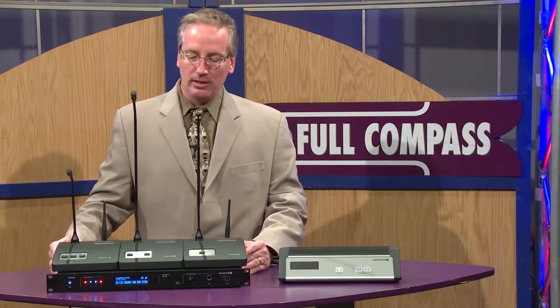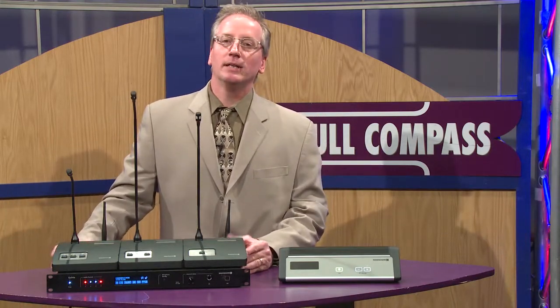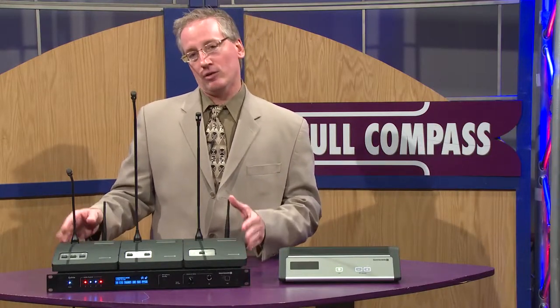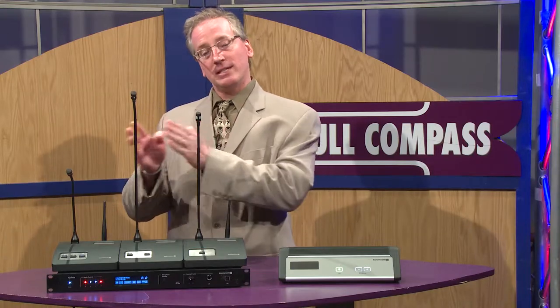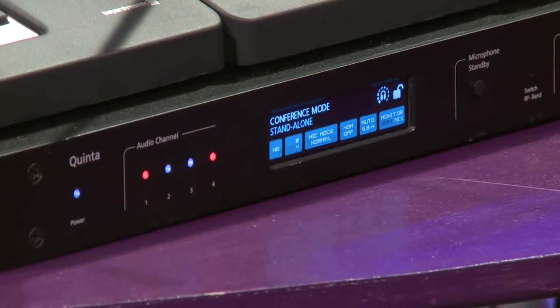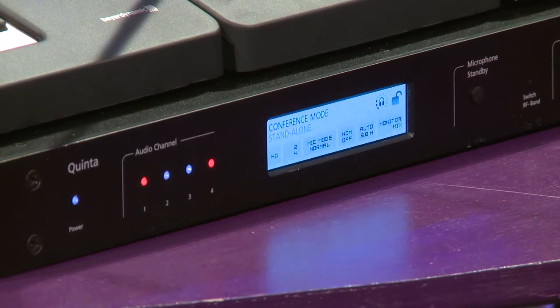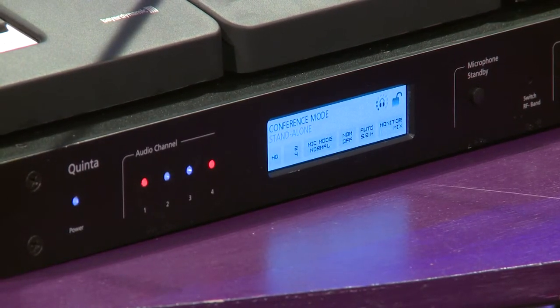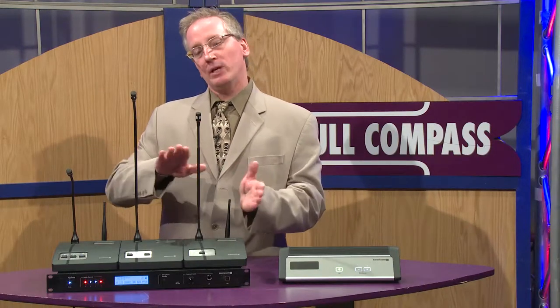The main feature of Quinta is that it has triple band technology. It works within the 2.4, 5.2, and also 5.8 GHz ranges. The value to that is we have real-time frequency scanning and real-time frequency hopping. We work nicely with other wireless devices — WAPs that may be within the 2.4 or 5.2 range — and through our software or individually, we can scan and hop between frequency ranges.